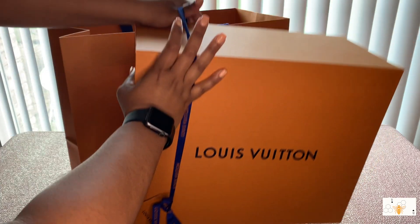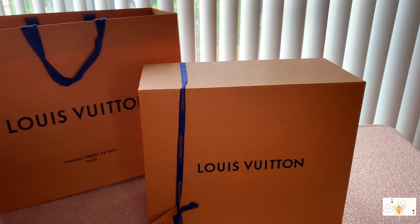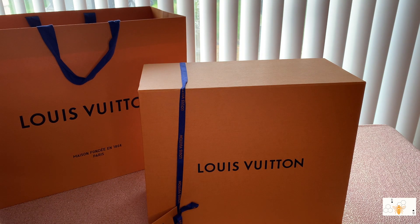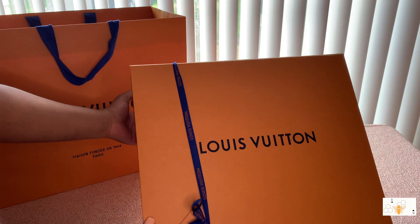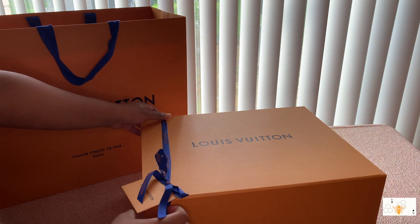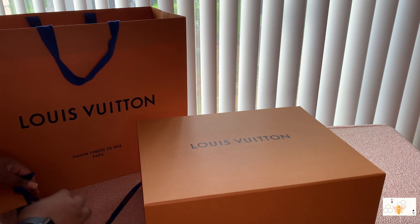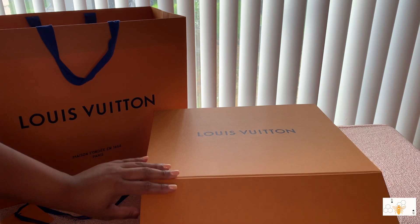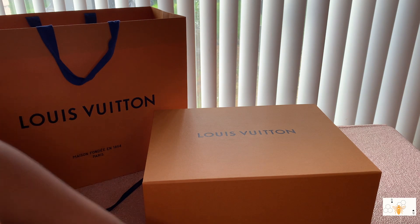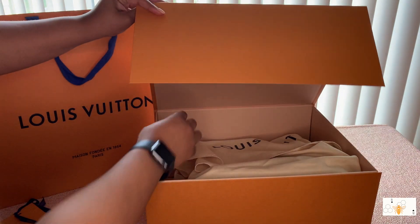She came in a huge box, nicely wrapped. I will definitely be keeping the bag. If you've never purchased from Louis Vuitton before, the purchases come in a big box with a magnetic closure. So this slap bag — I'm just ready to go ahead, oh my gosh.